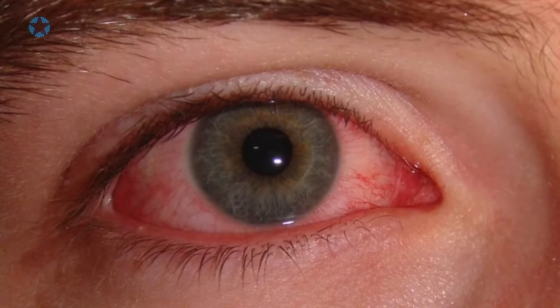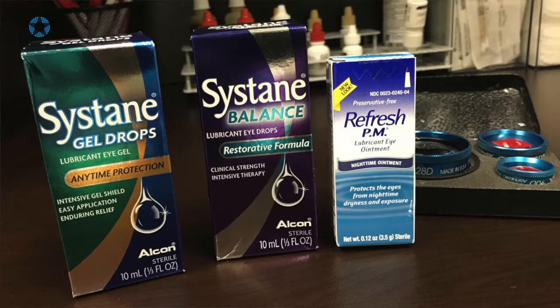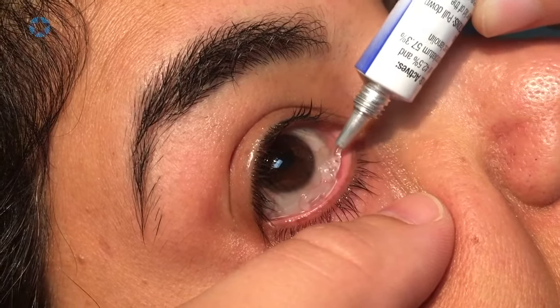The combination of strong numbing medicine and betadine to disinfect the eye can cause redness and irritation of the eye. As long as there is no severe pain or loss of vision, redness and irritation usually resolve within a day or two. Using lots of artificial tears during the day and bland lubricating eye ointment at bedtime can speed the recovery.